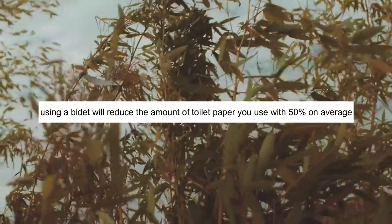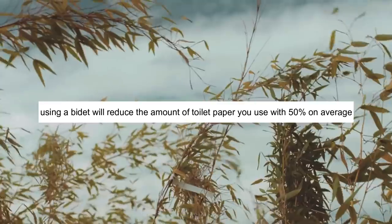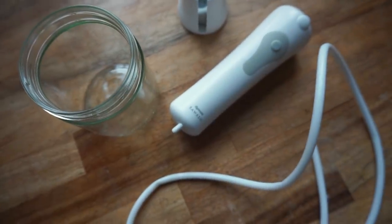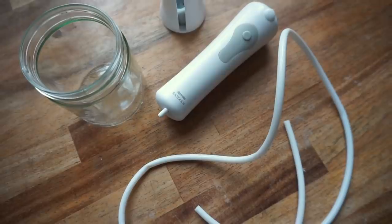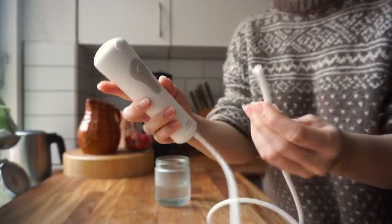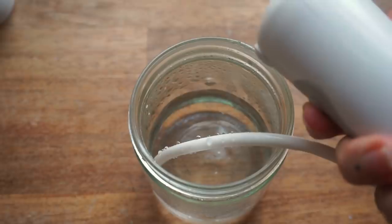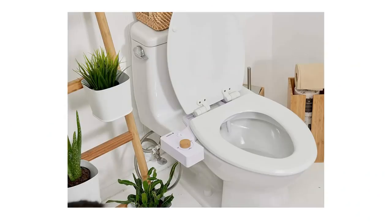Using a bidet will reduce the amount of toilet paper you use by 50% on average, and that's definitely something to take into account. There are several different types of bidets. I have a handheld bidet that uses an external water source — which can be water in a glass — but that's generally used for traveling. It's quite impractical in the home, so it's a temporary solution until I get an actual bidet. The kind I think is most useful and easiest to install is the one attached to your toilet seat that uses the same water source as the toilet itself.